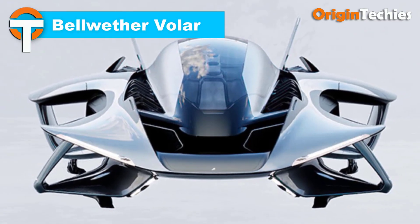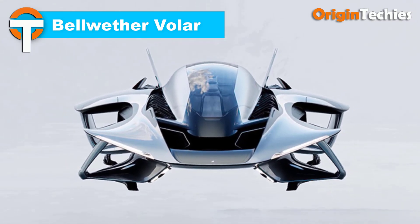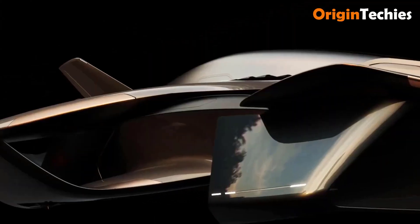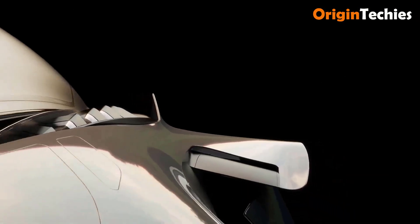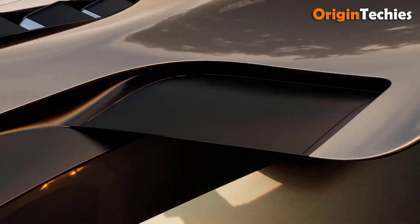The Bellwether VOLA is an advanced eVTOL passenger aircraft designed to revolutionize urban air mobility. Capable of reaching a maximum cruise speed of 135 miles per hour, it offers an estimated flight time of 60 to 90 minutes and can ascend to a maximum altitude of 914 meters. With a maximum takeoff weight of 600 kilograms, the VOLA has four ducted fans and electric motors powered by batteries.